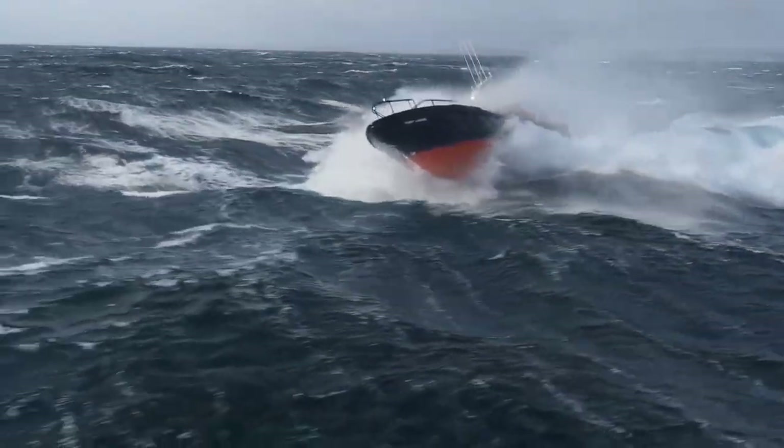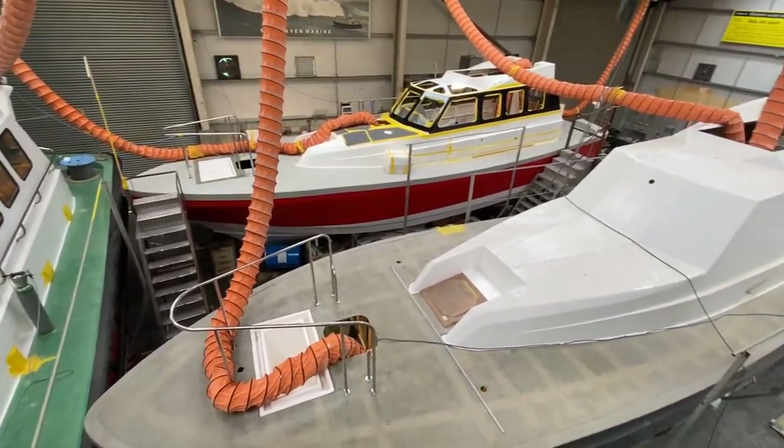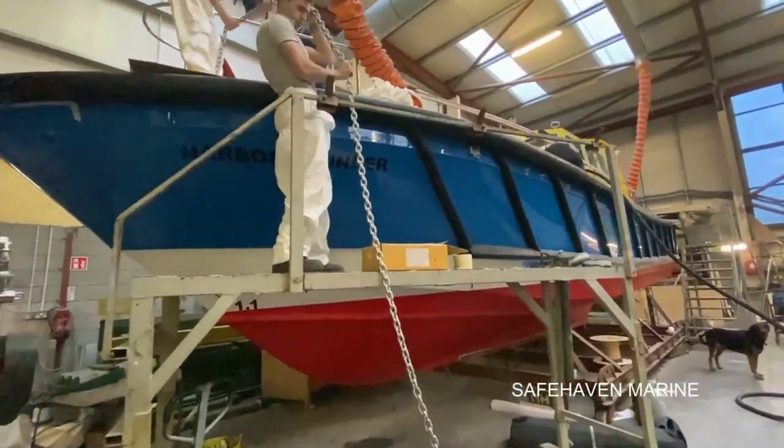Safe Haven Marine was founded 25 years ago and over the years have built some 150 vessels supplied to 27 countries globally.